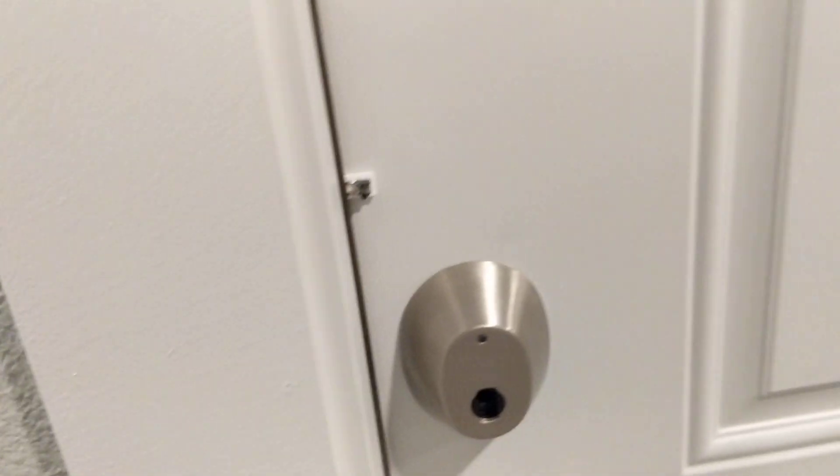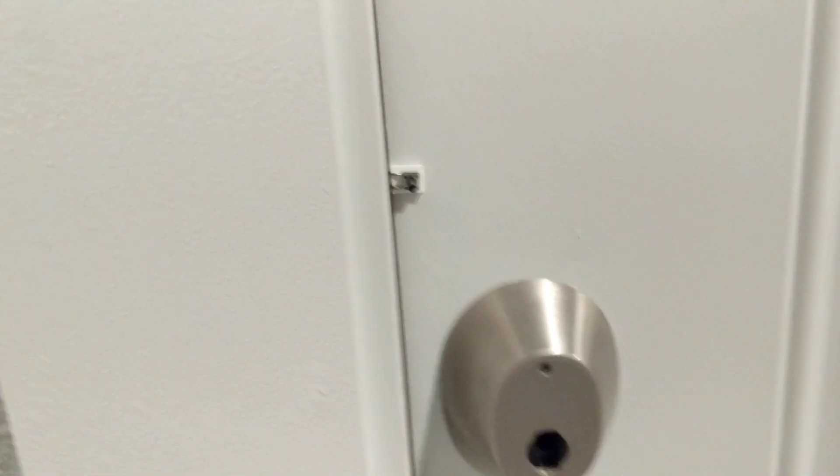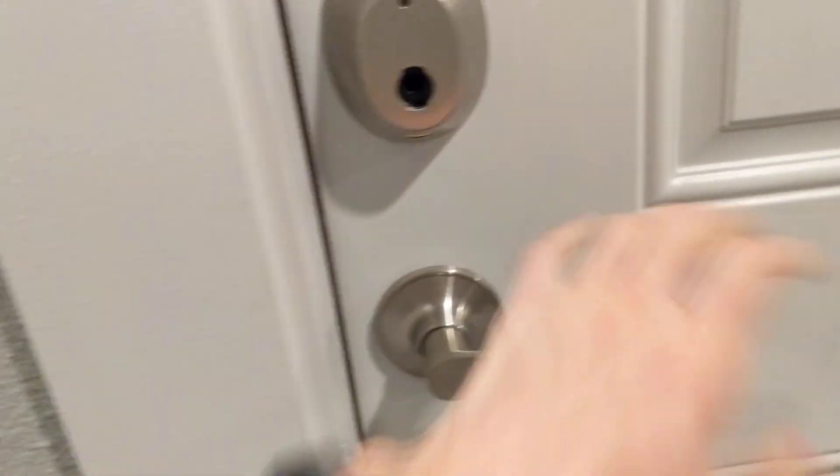It used to be automatic lock but I actually got locked out of my apartment once doing that, so I don't do automatic lock anymore. Press the button. Door is locked.